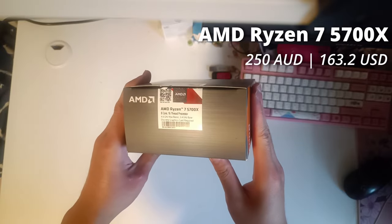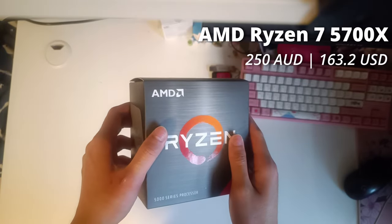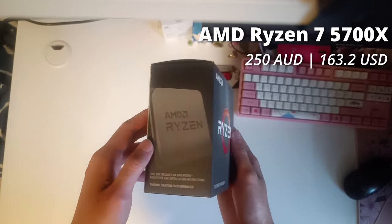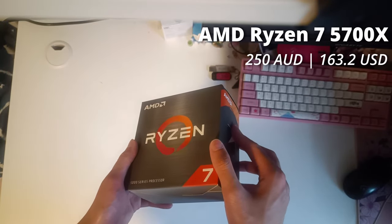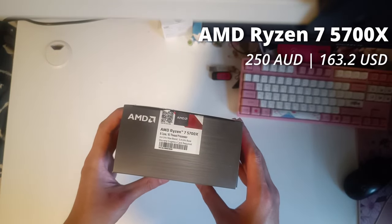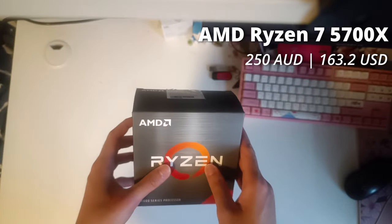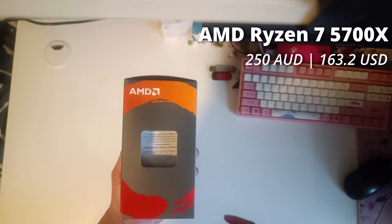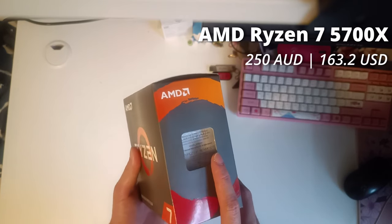For the CPU of this build, I've chosen the Ryzen 7 5700X. With an incredible 8 cores and 16 threads on the Zen 3 architecture, this CPU is one of the best budget gaming CPUs you can get on the market. Well, budget is kind of stretching it, but for the 250 Aussie dollars I paid for it, I think it's worth it.